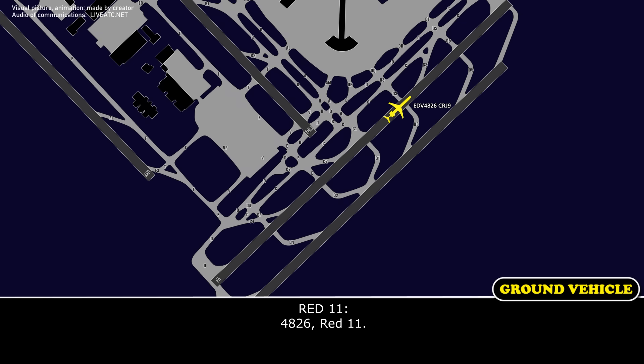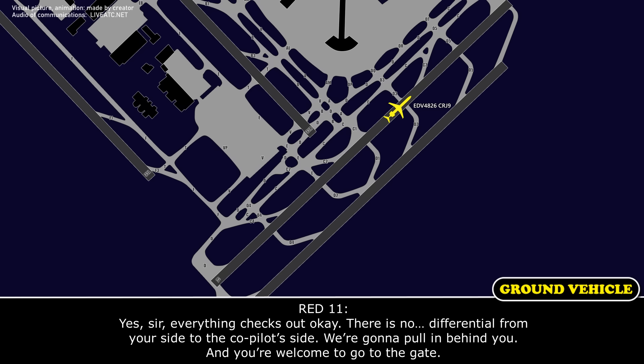Go ahead, 4826. Yes sir, everything checked out okay. There's no temperature differential from your side to the co-pilot's side. We're going to pull in behind you, and you're welcome to go to the gate.